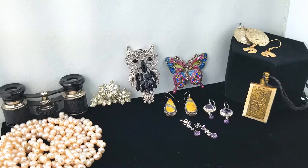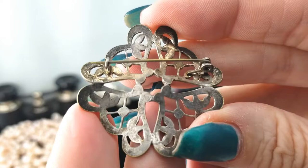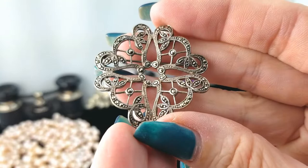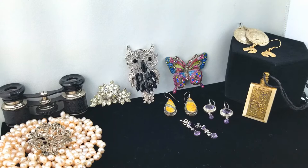Here's a little brooch with marcasite — so delicate and thin, really lightweight with a thin C-clasp. I don't see any marks but I'm sure it's silver. I thought for a second it was warped, but it's just really open and airy, and I think that's nice.